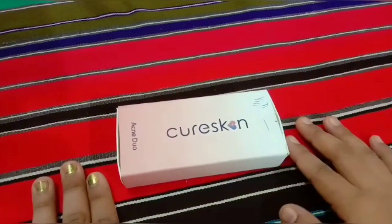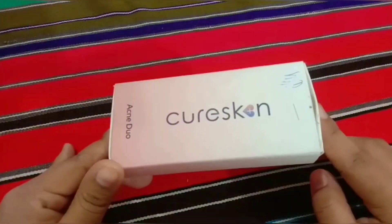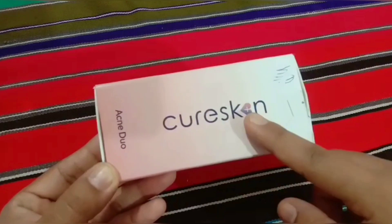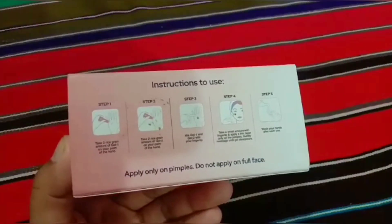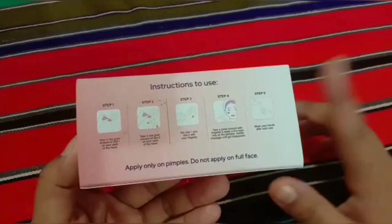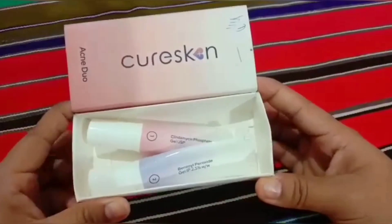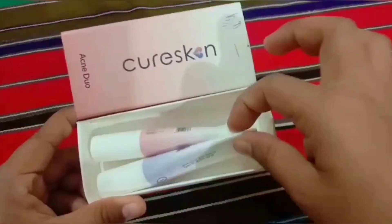So friends, this is how the product looks. It came in this kind of box. On the packaging the company name KioSkin is clearly given. This product is specially meant for people with lots of acne and pimples. At the back side you can see all the instructions on how to use it. When you open the box, you get two combo gels — one and two. As I mentioned, this product is meant for acne and pimples.